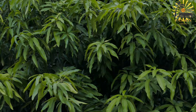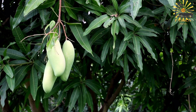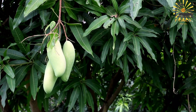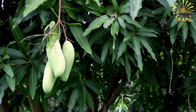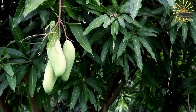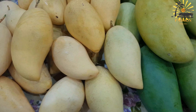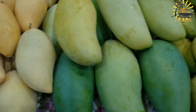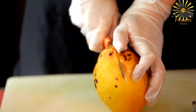Ingredients: 3 ripe mangoes, peeled and diced; 1 small red onion, finely chopped; 1 small hot pepper (scotch bonnet or habanero), finely chopped; 1/4 cup chopped cilantro or chadon beni (culantro); 1 clove garlic, minced; 1 tablespoon olive oil; 1 teaspoon roasted ground cumin; 1 teaspoon roasted ground geera (ground roasted cumin and coriander mix); salt and pepper to taste; juice of one lime or lemon.